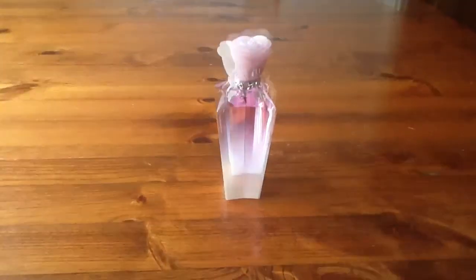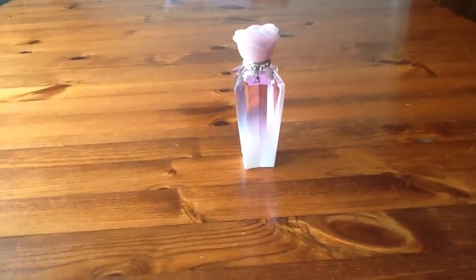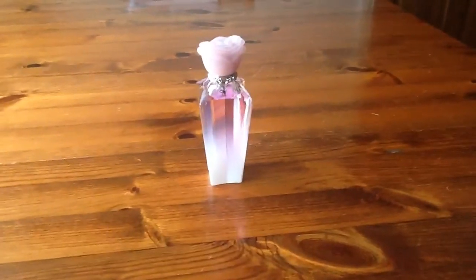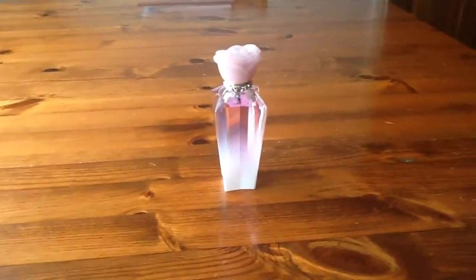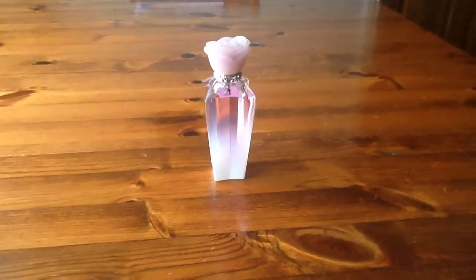I'm just about to explain what it smells like. I've already sprayed some of the fragrance onto my arm and I'm just about to describe it for you guys. It smells very fruity — lots of summer fruits in there. It smells as if it has some hints of vanilla in there. And on the box it says it does have some crème brûlée notes as well,